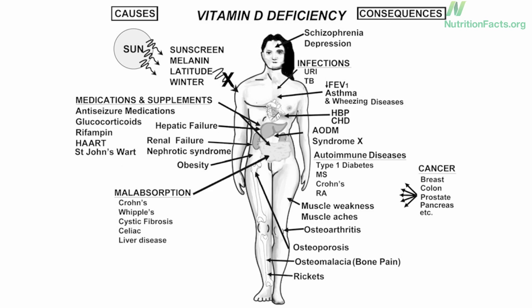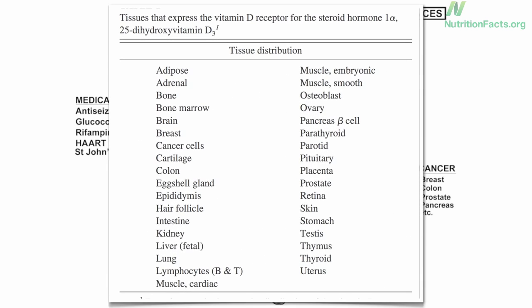Here's a list of the target tissues affected by vitamin D in the body. In revising the recommendations, the Institute of Medicine decided to only look at one tissue — bone — which many consider to be a mistake.